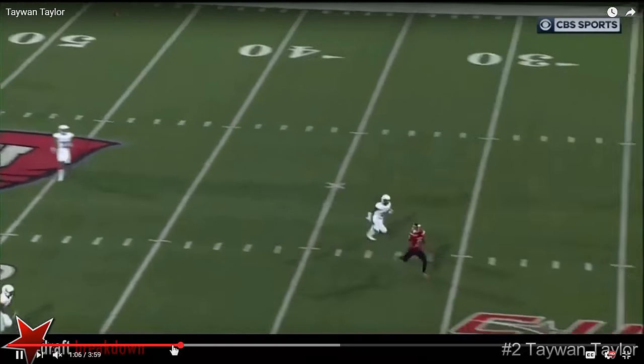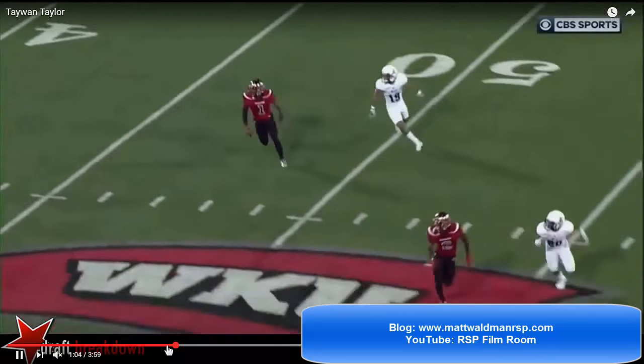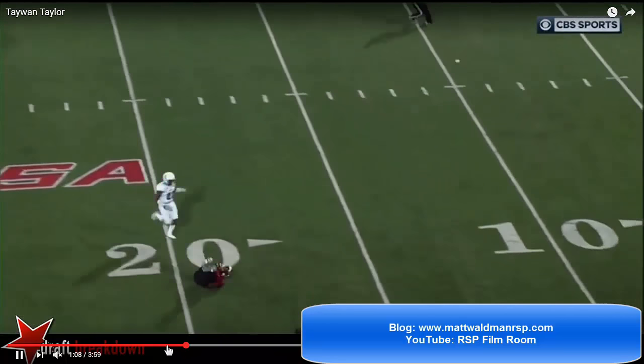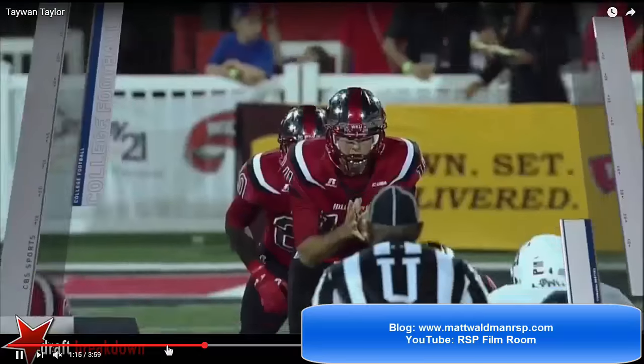But that head fake — look at that ability to turn sharply inside, out, and back in. It kind of looks like a windshield wiper going fast. The way that he does that gets him that separation; that little move helps him.